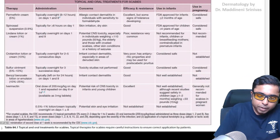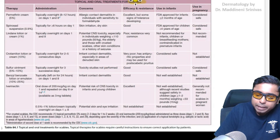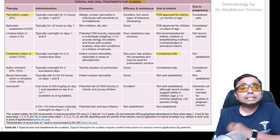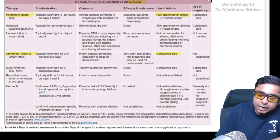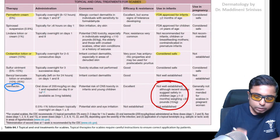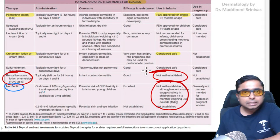There is a reference table from Bologna for the treatment of scabies showing that permethrin cream is FDA approved for infant use, and crotamiton lotion is also considered safe in infants. Ivermectin is noted as not well established, and benzyl benzoate is also mentioned as not well established.